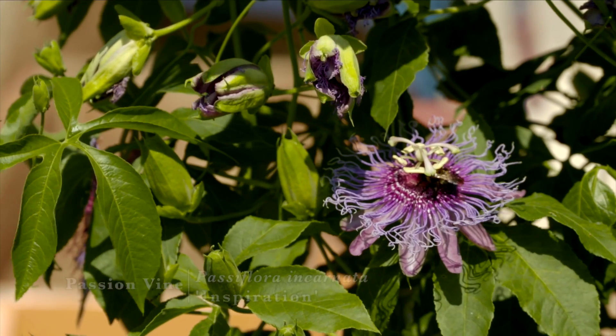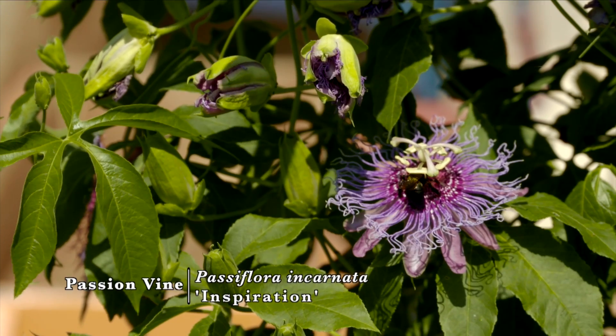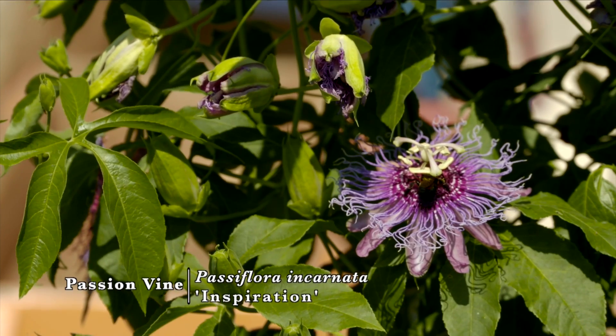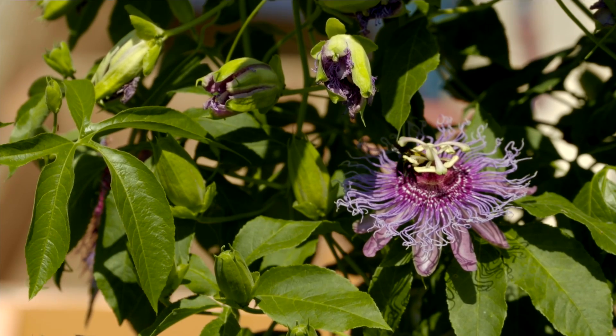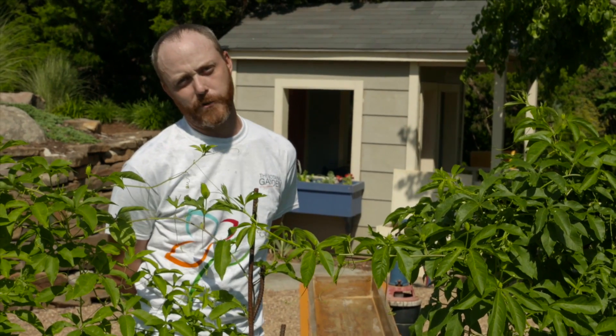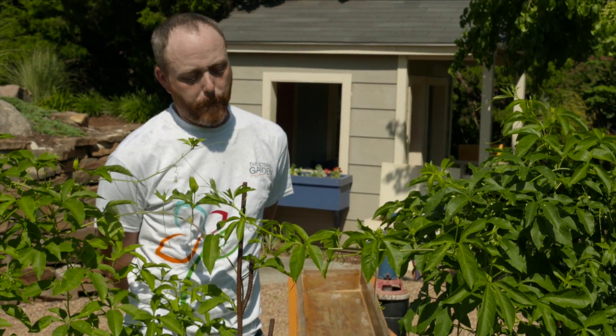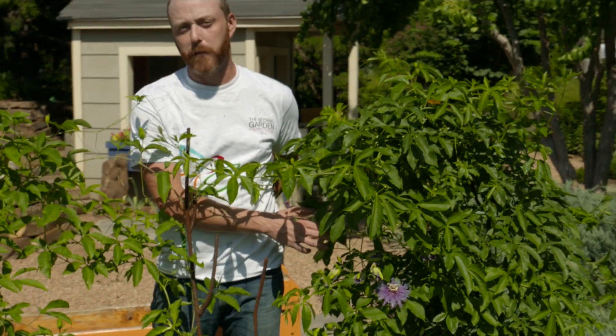One of those species we have here at the children's garden is Passiflora incarnata, or the purple passion flower. This variety is called Inspiration, and it is certainly a great addition to any creative gardener's garden, being that it has these spectacularly complex blossoms.